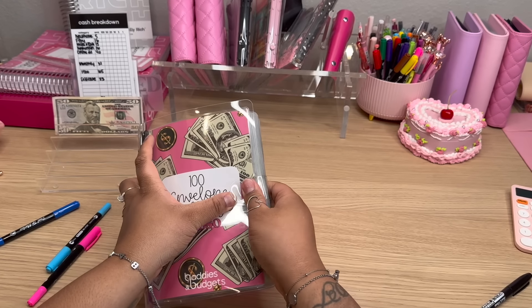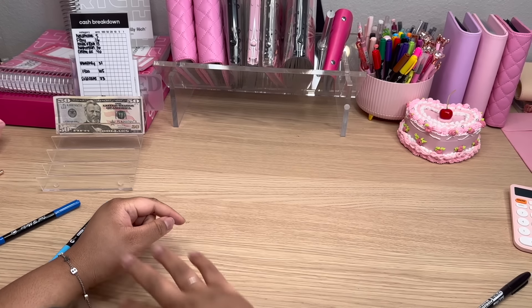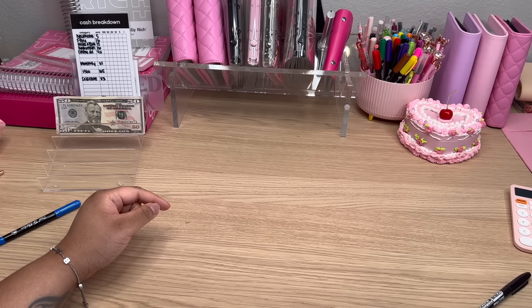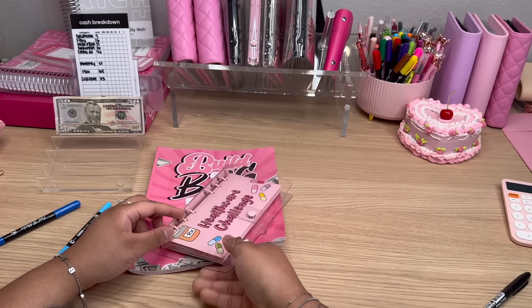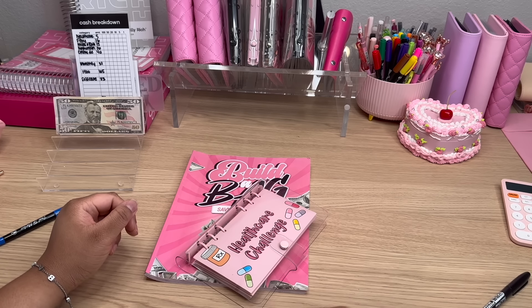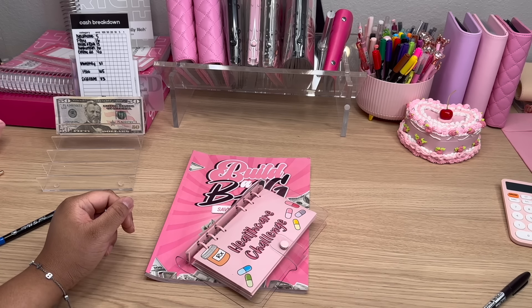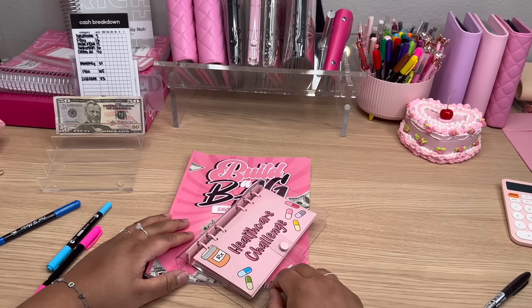That's it for our 100 Envelope Challenge. Till next time. So that's really all I have for my savings challenges — I also need to do my 52 Fridays, but I'm out of ones, so I have to do that one in a little bit. If you're interested in any of these savings challenges, they're all available over at baddiesandbudgets.com. They're really fun, people have lots of success with them — it's a really cool way to stay on track with your savings goals. So until next time, y'all have a really great day. Bye.